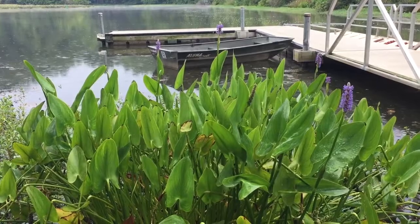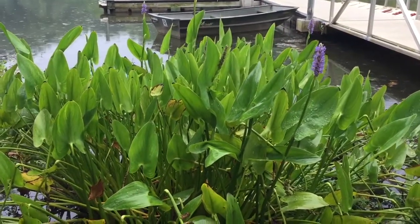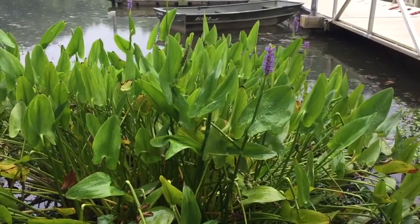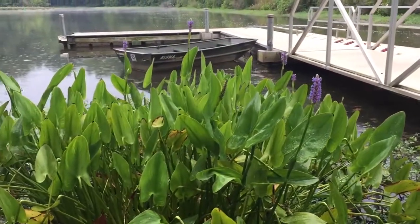Pickerel weed is really thriving in the water. It has leaves that are heart-shaped or arrow-shaped, and it has that nice purple stalk of flowers.